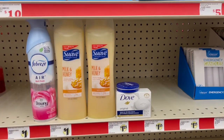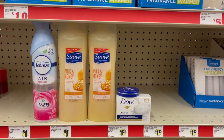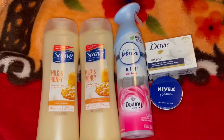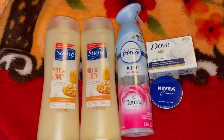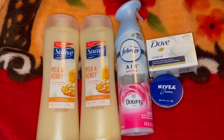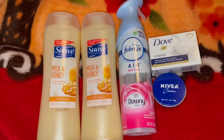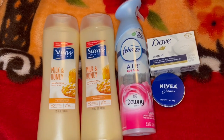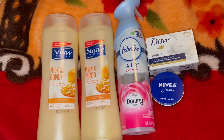Y está la compra súper fácil que vamos a estar haciendo el día de hoy en el Family Dollar. Vámonos a pagar a ver cómo nos sale esta transacción. Aquí está la compra súper fácil que hice el día de hoy en el Family Dollar. Estas compras las podemos hacer cualquier día de esta semana — súper fácil, especialmente para un principiante. Recuerden que no tenemos que pagar precio completo por estos productos; siempre hay cupones digitales disponibles.